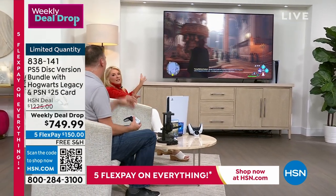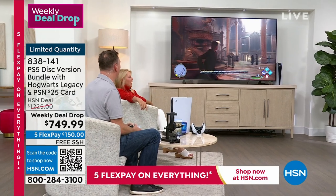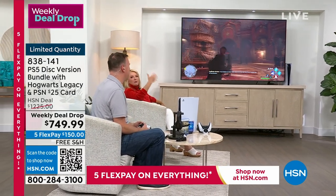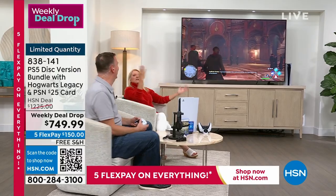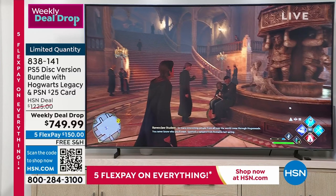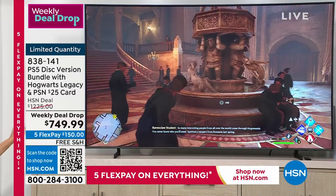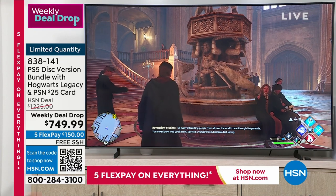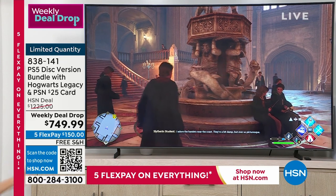A lot of times you'll see demo things for a game and when you play it, the characters look terrible. Not here on HSN — we don't do that. This is really us playing the actual game. As you're seeing right now, I'm in the fountain and you have all these different things to interact with, just like you would in the movie.